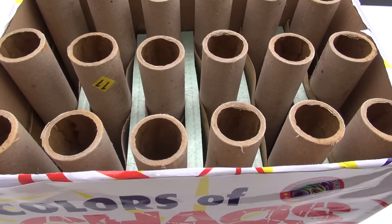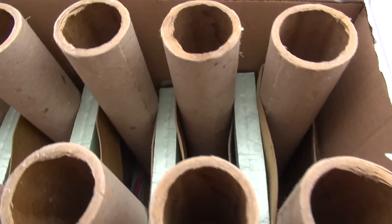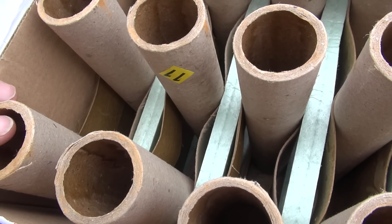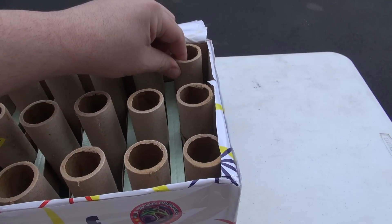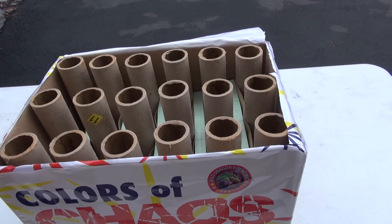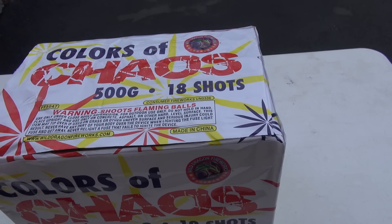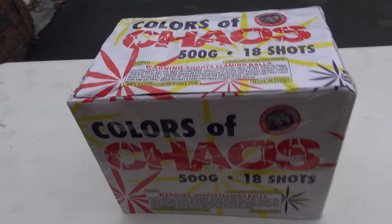So we're all straight up, about an inch tube. Green packaging again. Looks like you got some cardboard wrapped around it. Definitely glued because they're not as tight, so I have to make sure these things are kind of weighed in case you have a blowout, but like you always should do. So we have 18 shots, about one inch tubes, Wild Dragon Fireworks Colors of Chaos. All right guys, let's go check this bad boy out.